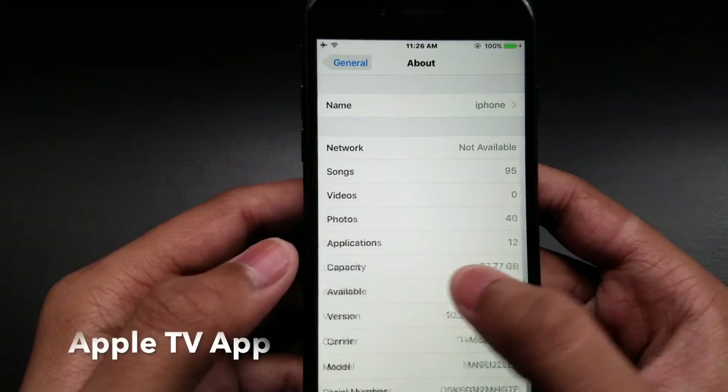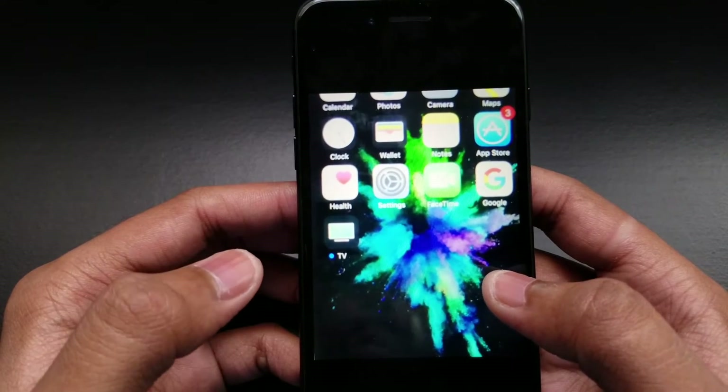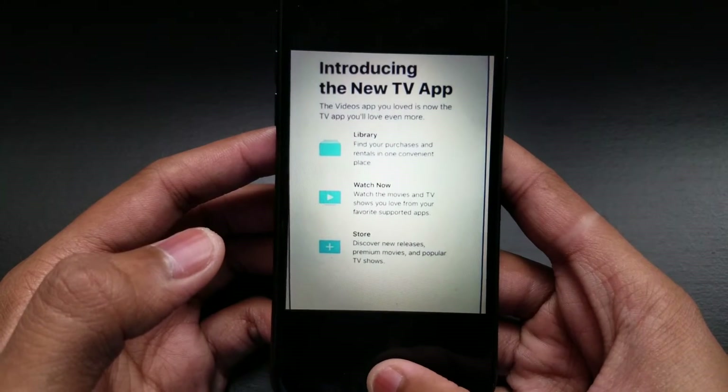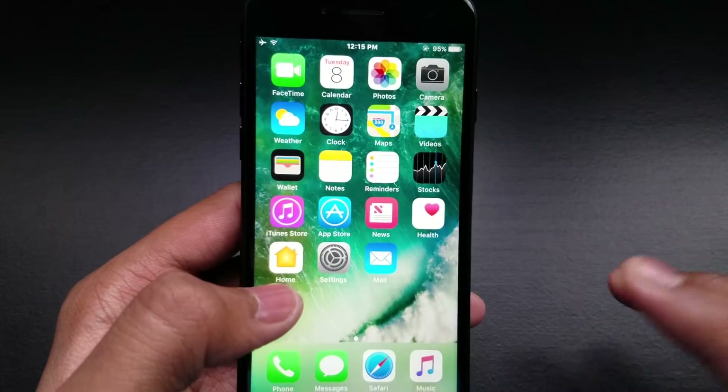It also has a new Apple TV app. As you can see, I don't have it yet, but it looks like this. It has some cool features — you can go and download it after the official release.